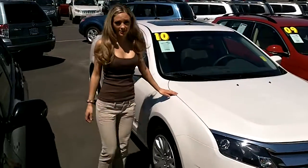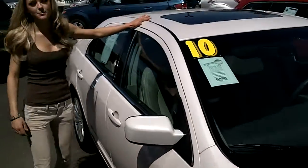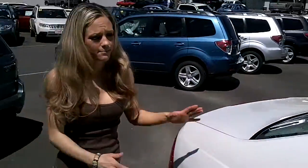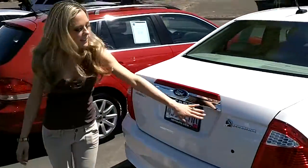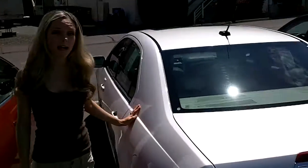This car comes with a warranty through the dealer here. Check out the newer tires. It has the moonroof up top. The paint and the body are in beautiful condition. Follow me around the back here — like I said, it is a hybrid. It's got low mileage too.